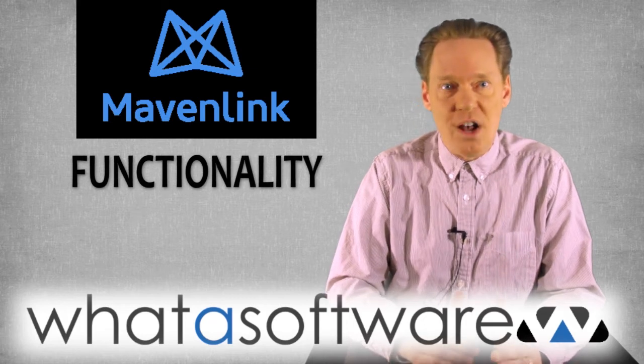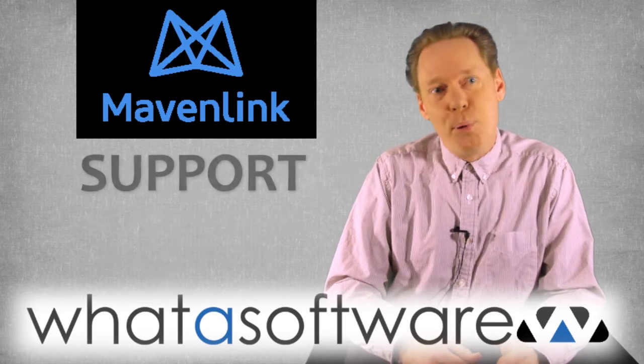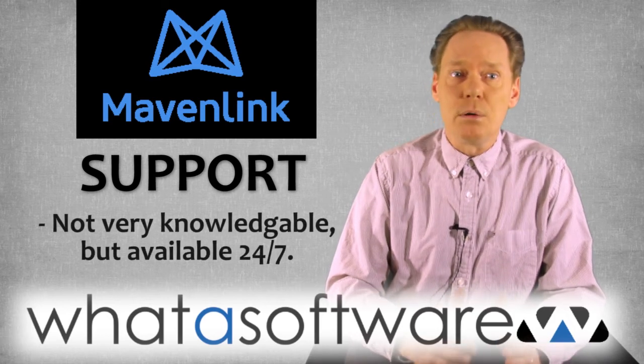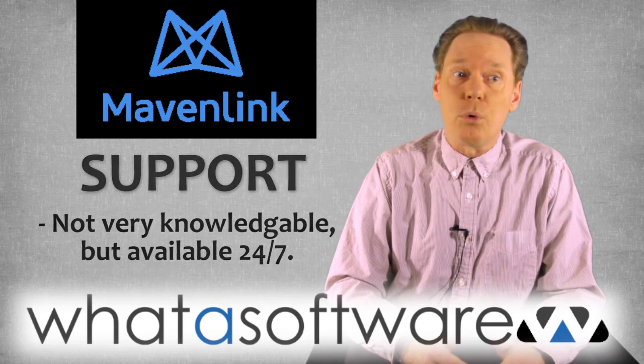Functionality: a highly functional software option for program management, no major issues reported. Support: users give Mavenlink mixed reviews on support, which is almost always friendly, but not necessarily knowledgeable enough to solve major problems when needed. However, the support is offered 24/7, which is a big plus.